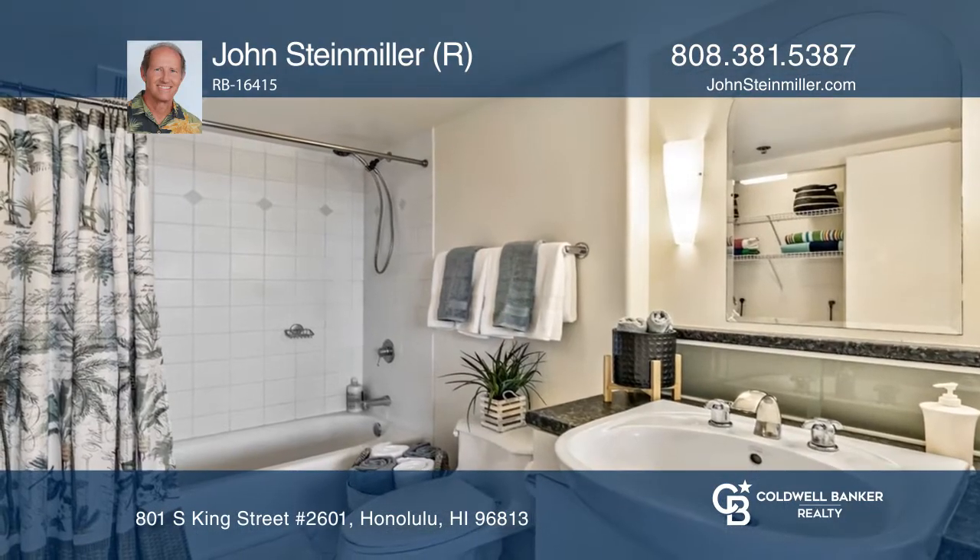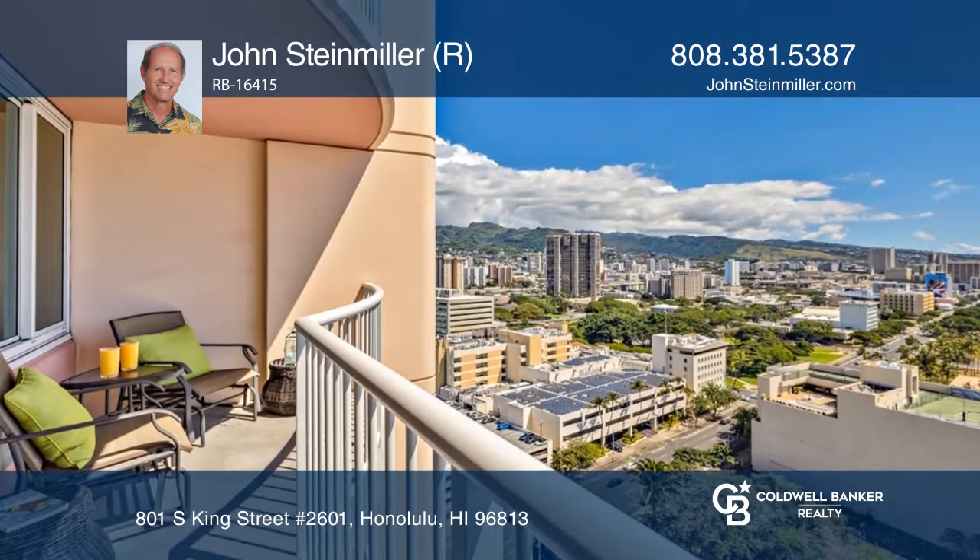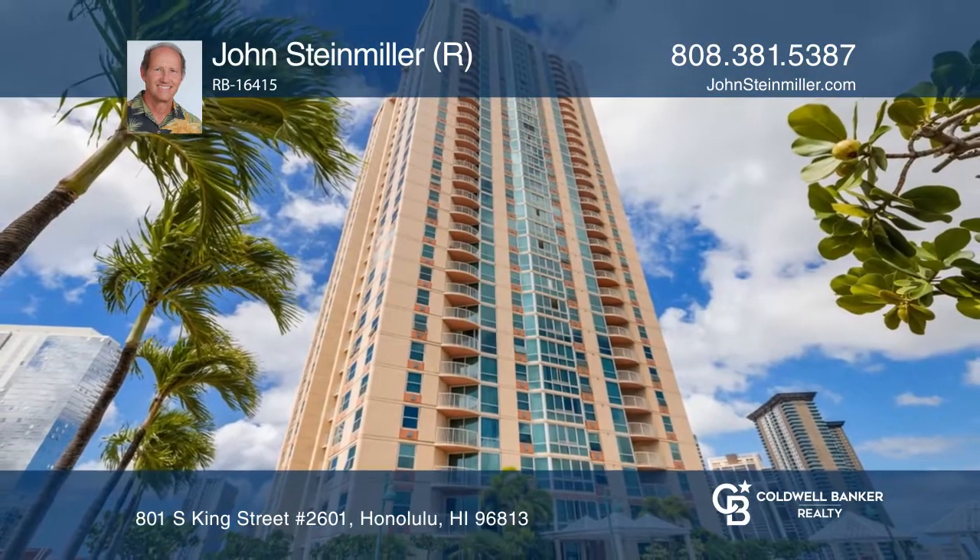One Archer Lane is an award-winning, popular, secured, pet-friendly building located in the heart of Honolulu. Schedule a showing with John Steinmiller today.